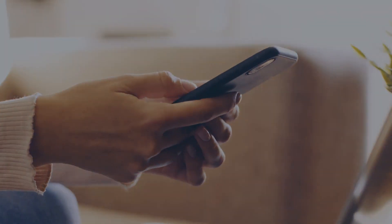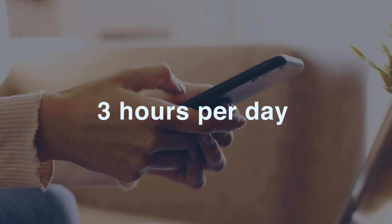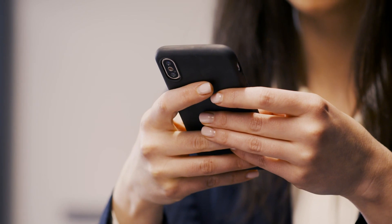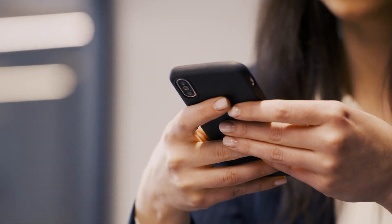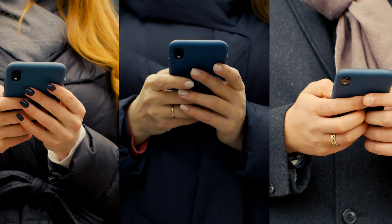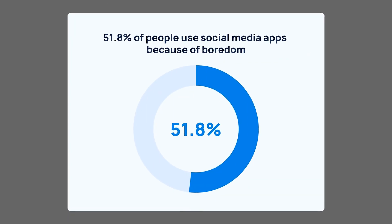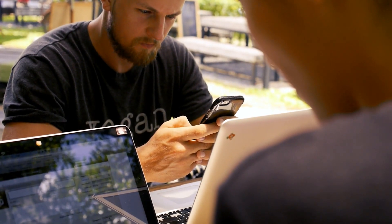The average person checks their phone 58 times each day and spends about 3 hours per day on it. 1 in 5 smartphone users, however, spends upwards of 4.5 to perhaps even 7 hours on average on their phones every single day. A lot of this smartphone usage isn't for any productive reason either — in fact, according to some research, the main reason people use social media apps is boredom.